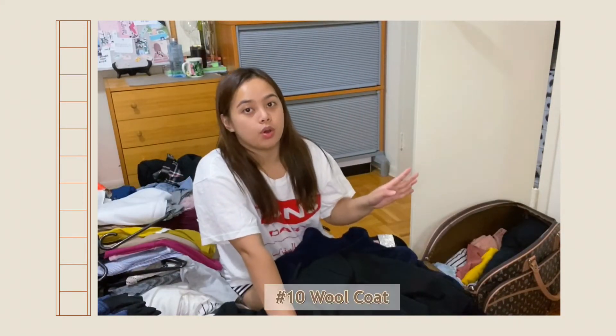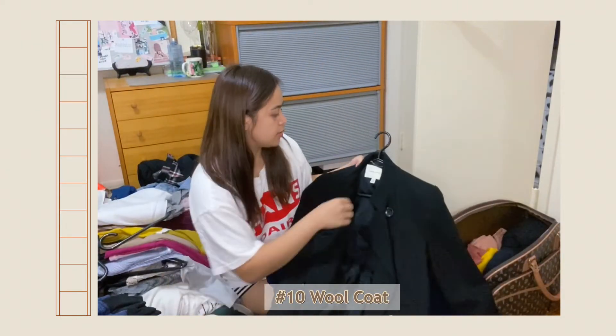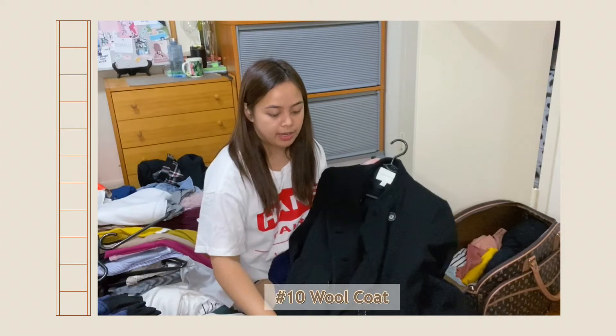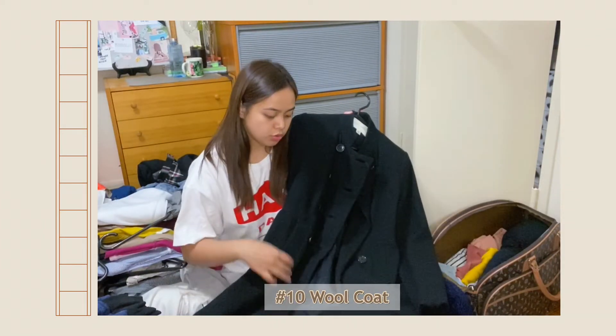Next thing you can bring is coats. I have this coat from Banana Republic, which was also given to me by my auntie. I really love this one — I used it so much during fall.